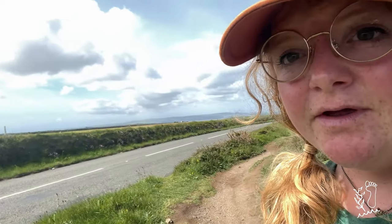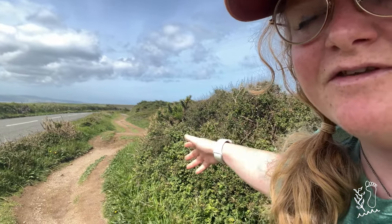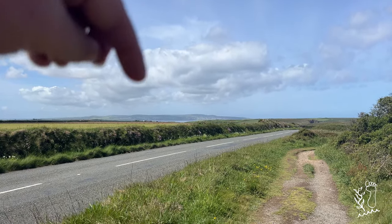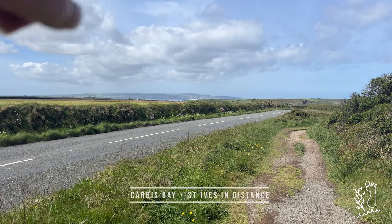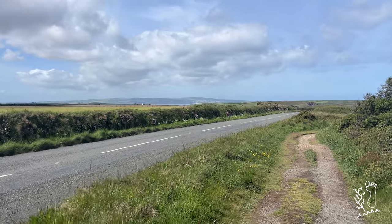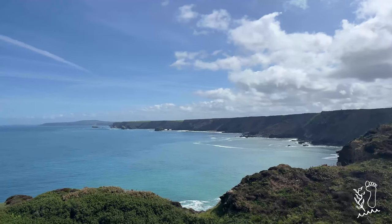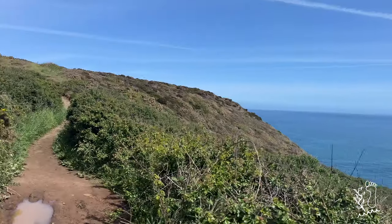Along this coast path it runs, as you can see, directly next to the road — you've got the road, the path, and then a sheer drop. In the distance there you can see Carbis Bay and the sprawl of Carbis Bay and St Ives, pretty much the entirety of the north coast.